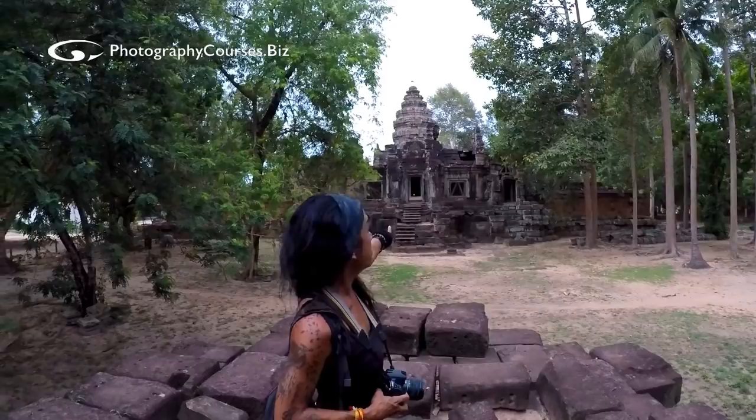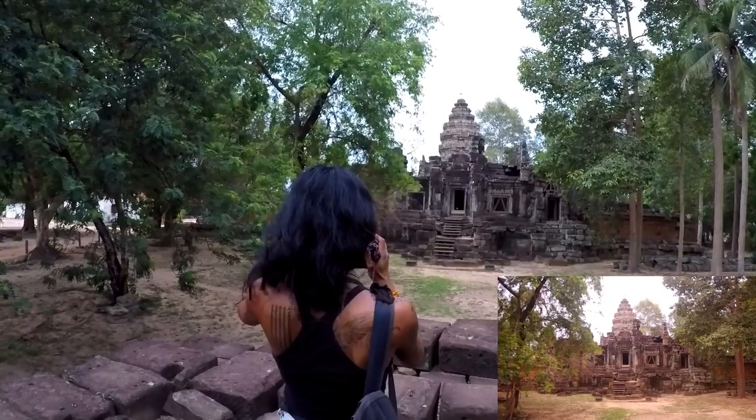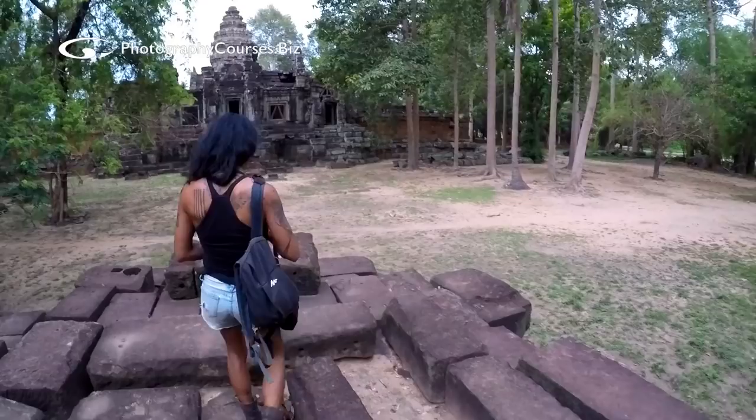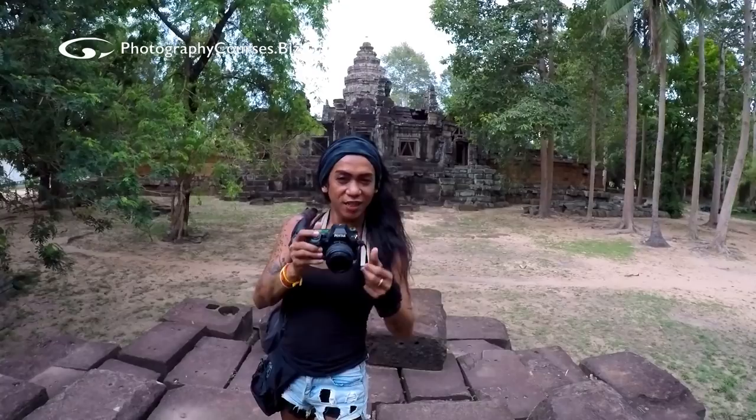I'm going to take a video so you can actually see what my camera sees. And before I forget, I just want to take a photo of my ever-reliable assistant today, which is Saturn, who's holding the camera.